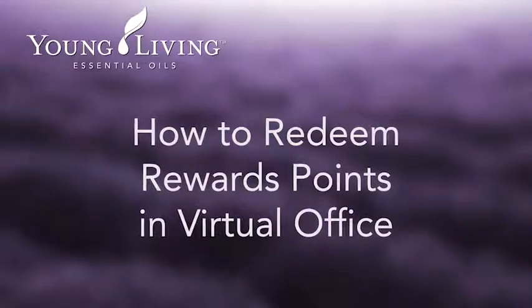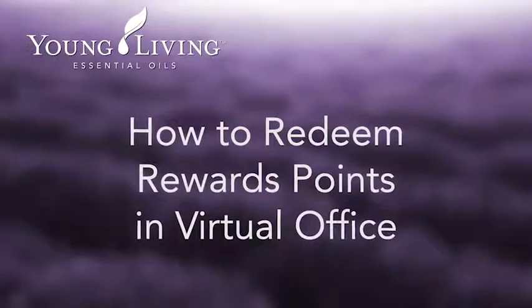Redeeming Rewards Points is quick and easy in Virtual Office. Let us show you how.